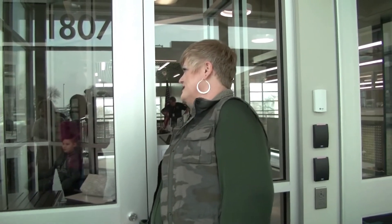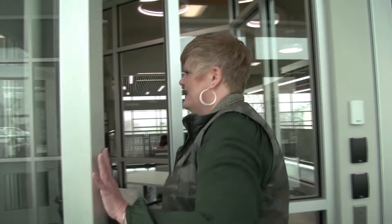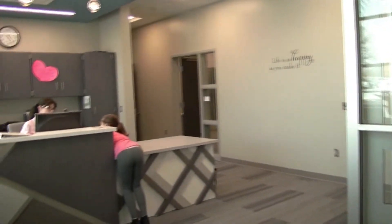We can go on inside. This is our second door that it takes to get in, and Miss Jackie will buzz us in and it lets us go into our office area.